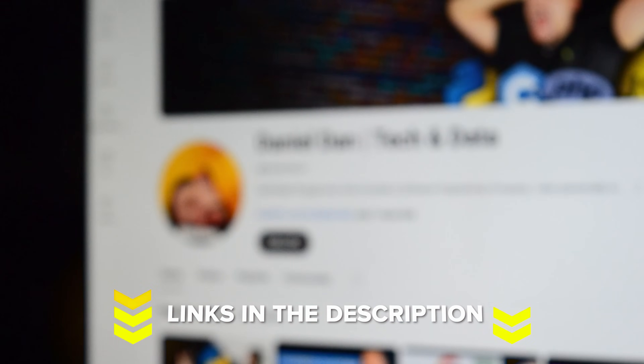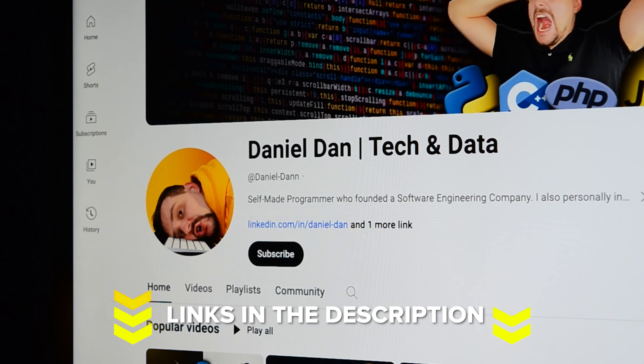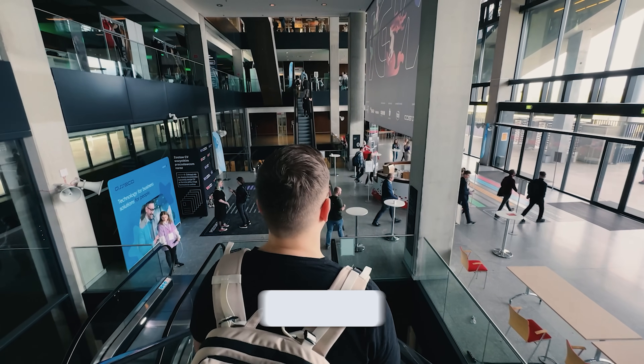That's all for my Java Programming for Complete Beginners course review. Feel free to check out the course-related links in the description below — you might find some discounts there. Don't forget to like this video and subscribe to my channel. Thanks for watching and until next time!